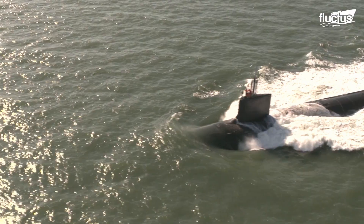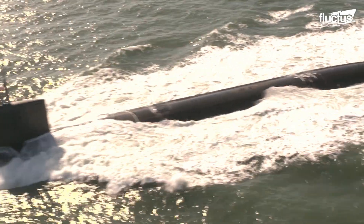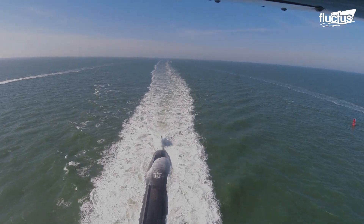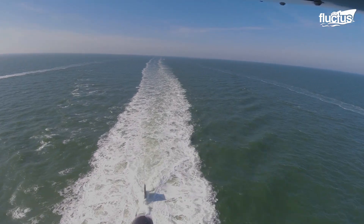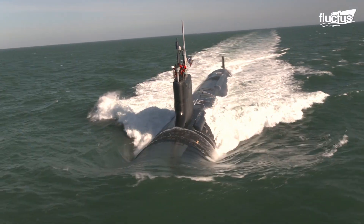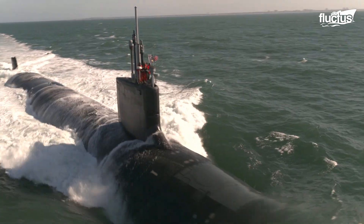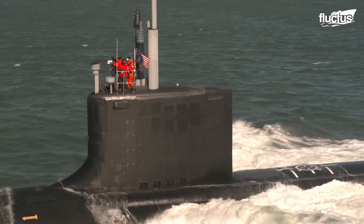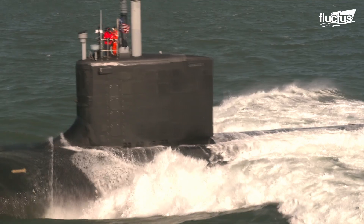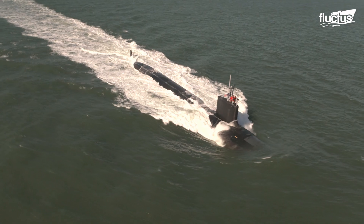According to the Navy, the trials were conducted to evaluate the vessel's propulsion plan while performing high-speed maneuvers on the surface and underwater. The submarine's accomplishments were considered an important milestone for the shipbuilders.